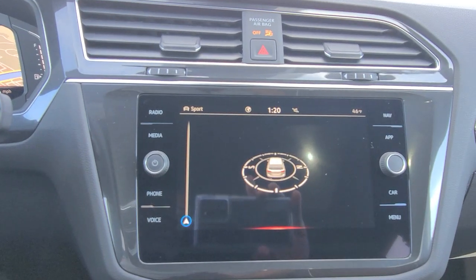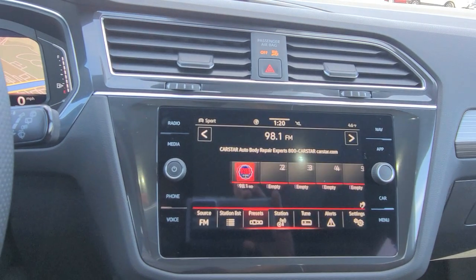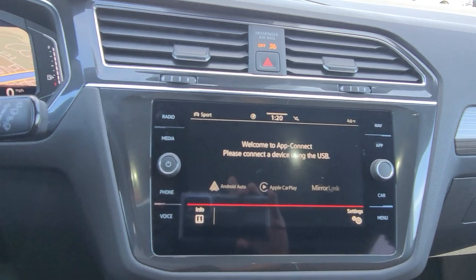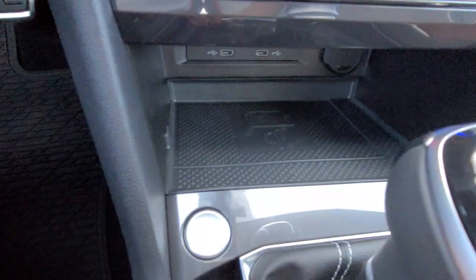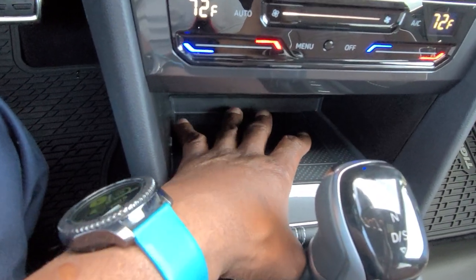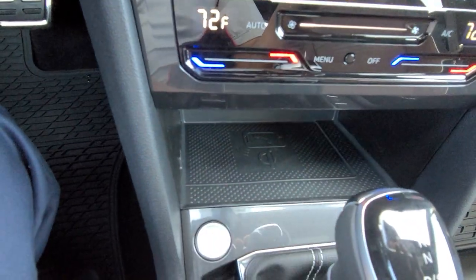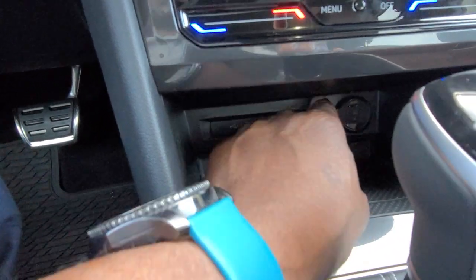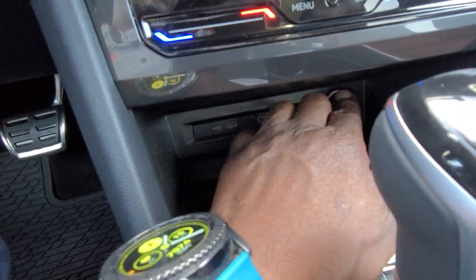The radio is AM, FM, and satellite. It also has AppConnect, which allows Android Auto, Apple CarPlay, or MirrorLink wirelessly. There's also a wireless charge pad down below — as long as your phone doesn't have a pop socket or thick OtterBox case it'll charge. There are two USB-C connections for wired charging and a 12-volt charger port as well.